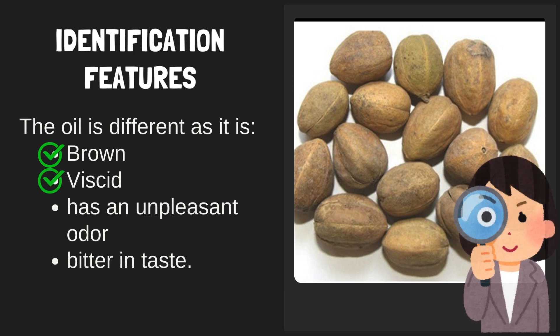The oil is different: it is brown and viscid, has an unpleasant odor, and is bitter in taste.